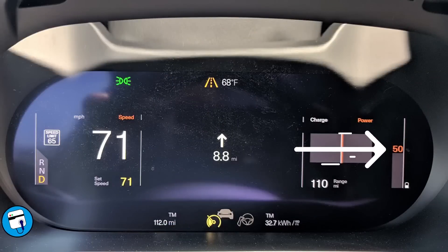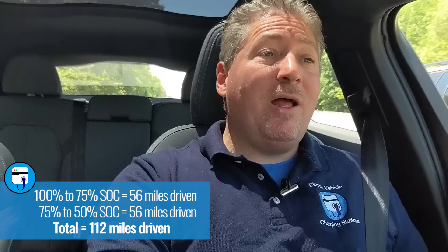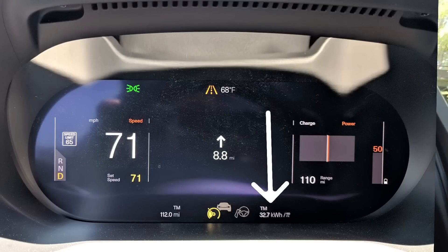We are at 50% state of charge now, which means we're 50% along our journey and we have covered 112 miles — dead on from what we were predicting when we were at 75% state of charge. The consumption rating has gotten a little worse. It was 32.2 kilowatt hours per 100 miles when we were at 75% charge; now it's 32.7 kilowatt hours per 100 miles. That could be because of the topography — the turnpike's not exactly level — and it also could be the wind, which got up to six or seven miles an hour before dropping back down to one or two.